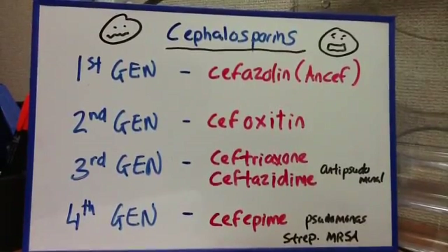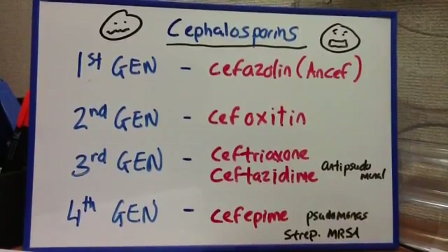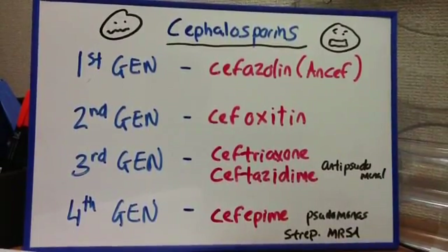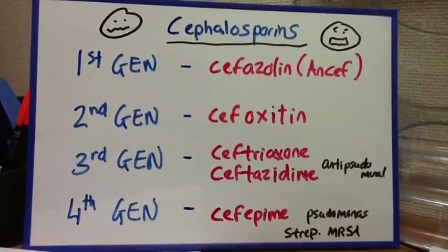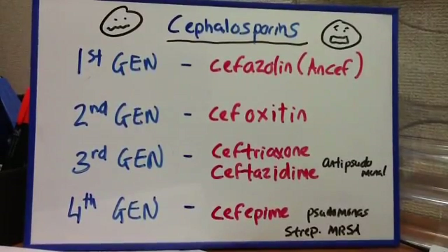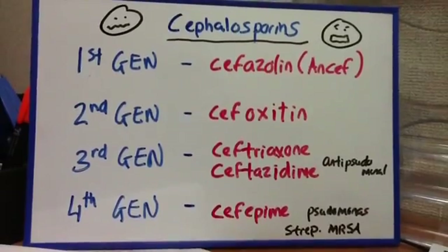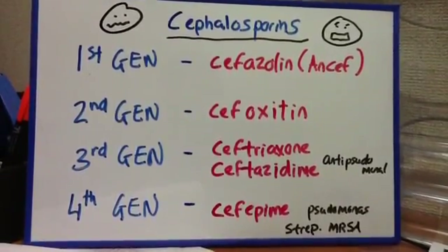We're going to talk about the cephalosporins. If you remember, the cephalosporins also have that beta-lactam ring, but they have a fourth generation — or maybe the fifth generation. Thinking about these, they may be comparable to the penicillins and their extended spectrum penicillins, but the first generation basically covered gram-positive cocci.